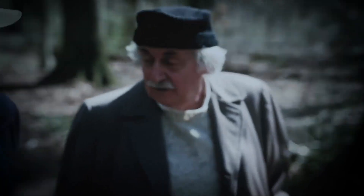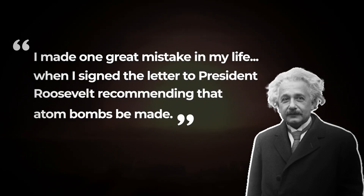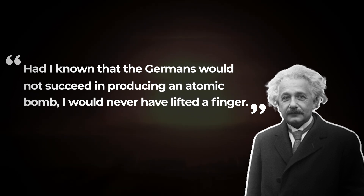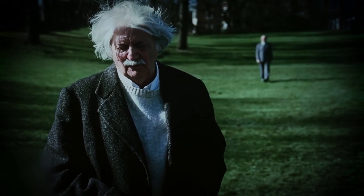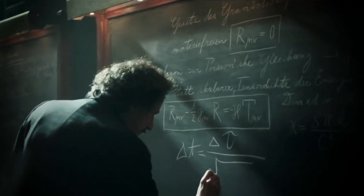Albert Einstein had initially signed the letter to President Franklin D. Roosevelt in 1939, warning him of the potential danger of the atomic bomb. When asked to help with the Manhattan Project, he agreed, believing it to be a deterrent to Hitler's Germany. However, after the atomic bombs were dropped on Hiroshima and Nagasaki, Einstein regretted his involvement. He wrote: 'I made one great mistake in my life when I signed the letter to President Roosevelt recommending that atom bombs be made. Had I known that the Germans would not succeed in producing an atomic bomb, I would never have lifted a finger.' Einstein was dismayed at the destruction these weapons had caused and used his fame to promote peace and nuclear disarmament, famously saying: 'The release of atom power has changed everything except our way of thinking.'